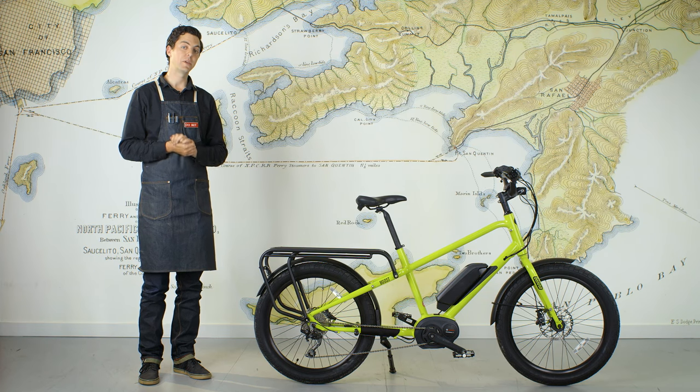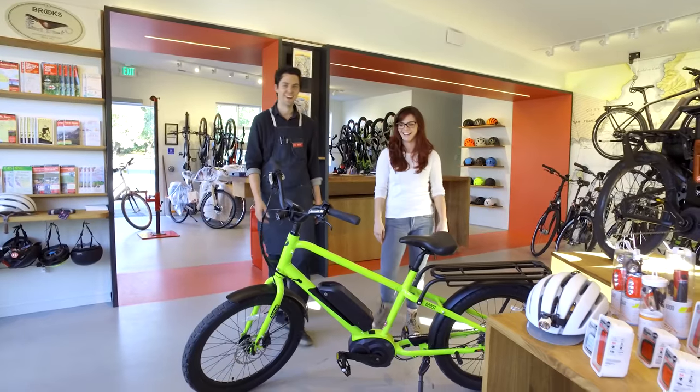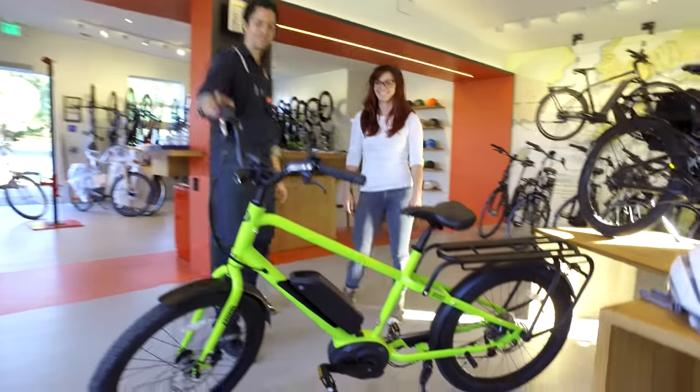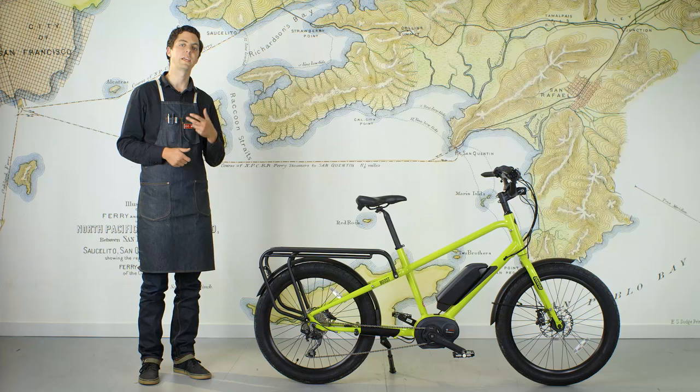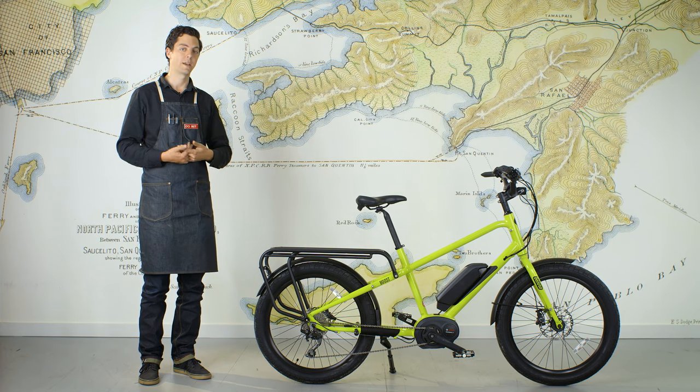If this bicycle appeals to you, I'd encourage you to come into the shop. We've got the Benno Boost available in San Francisco and in Larkspur. We'll take you out, show you how it works, take you up the steepest hills so you can really test it out, and you can see how this bike can fit into your life.